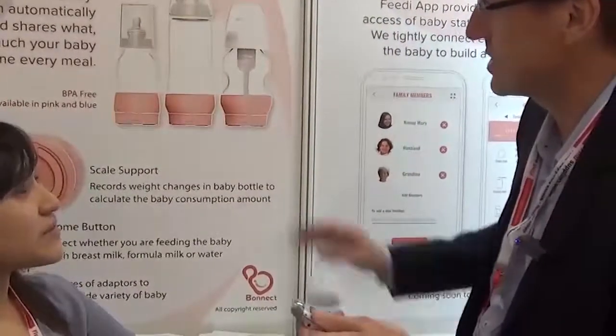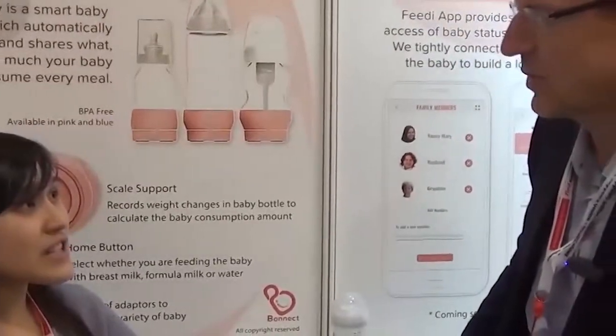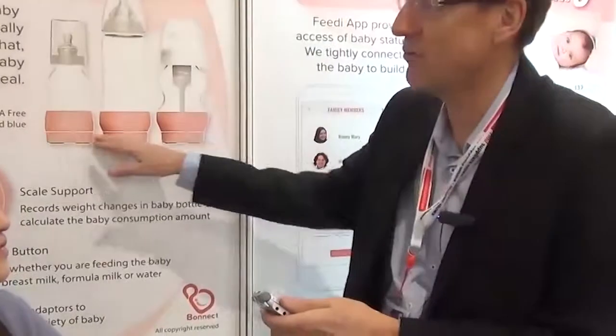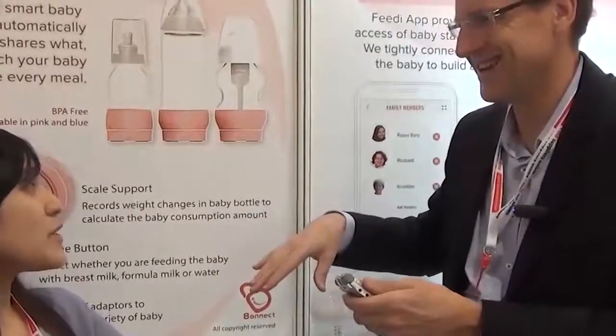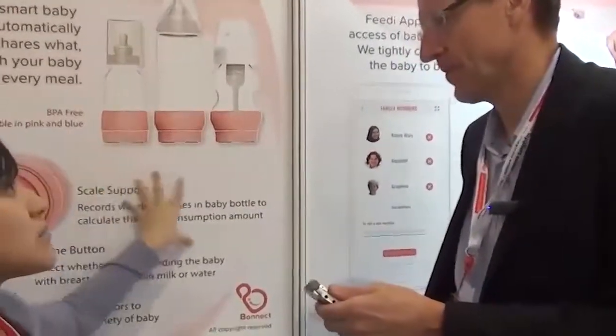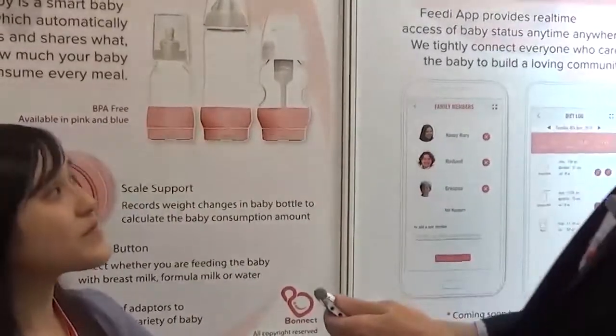How long did it take to develop the product? Around a year. We developed the design concept and development details in Hong Kong. Are you part of Cyberport? Yes.